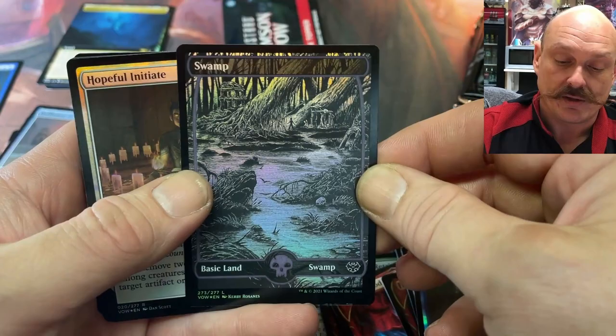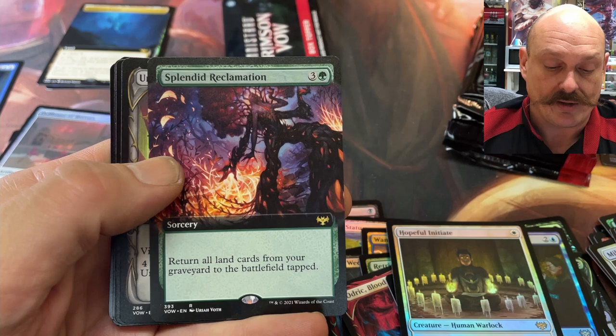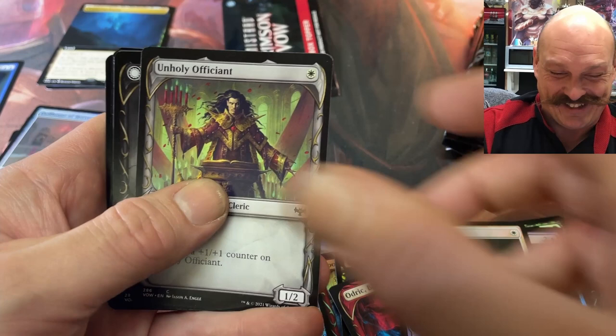I know you weren't a big fan of those at first, Paul. But in foil, they're — yeah, right. I like the ones that actually have the red catching. Hopeful Initiate. Imposing Grandeur — that was a pre-release card I got as well. Played it in my first match — did absolutely nothing. Not good in limited, so I swapped it out.